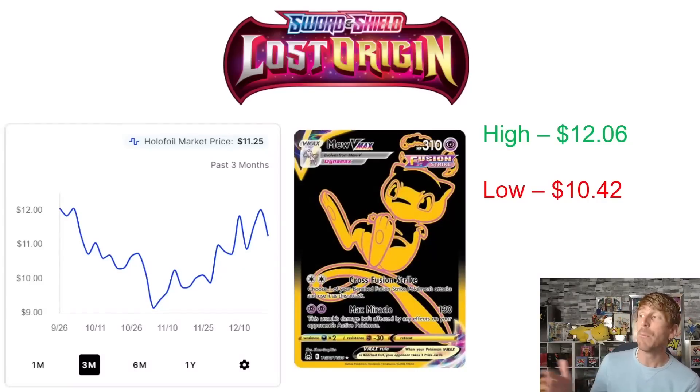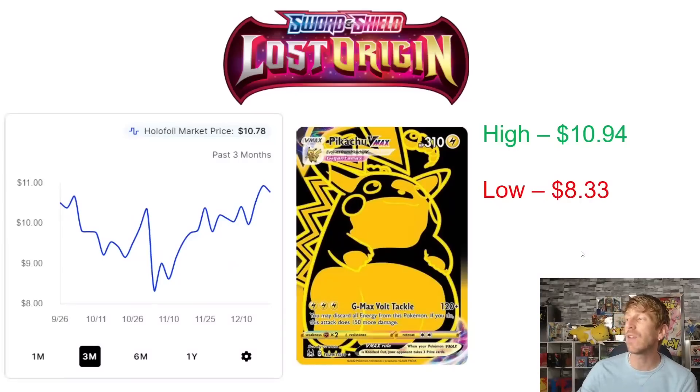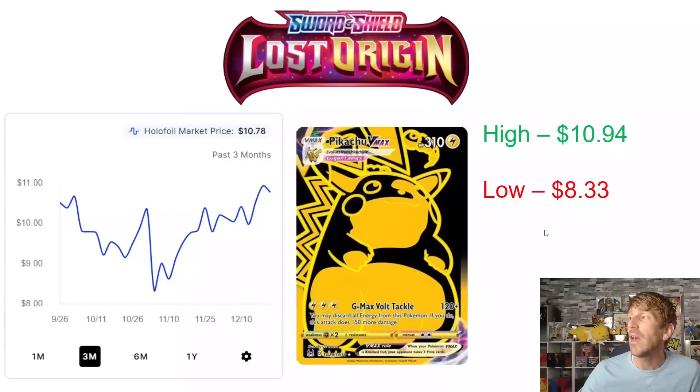The Mew VMAX black and gold card in Lost Origin is definitely much stronger than what we saw from the Urshifus, Calyrex, Rayquaza, and Duraludon from Silver Tempest — still selling for double digits compared to those that only sell for a few dollars. Mew VMAX hit $12.06 at the end of September, fell to around $9 at the beginning of November, then gained about 20% back and is sitting at $11.25 currently. The Pikachu VMAX black and gold is sitting at $10.78 — very close to its three-month high of $10.94. It fell to $8.33 before jumping about 20% again over the past couple months.